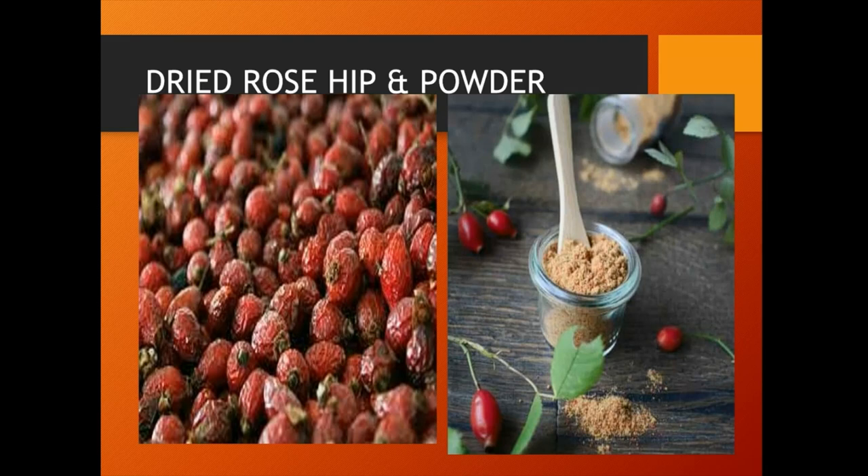Rose hip powder is ground from dried rose hips. The powder can be added to smoothies, jams, honey, herbal syrups and body care products.